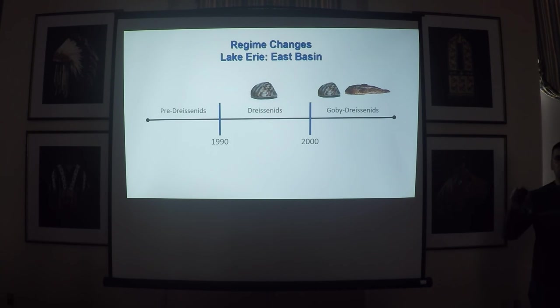This talk isn't just about gobies — it's really a goby-dreissenid talk. In order to do that, we need to go back and give you an idea of Lake Erie in the pre-dreissenid period, which is before 1990; during the dreissenid period — zebra and quagga mussels, basically the decade of the 90s; and then after the goby invasion, around 2000 in the East Basin. Throughout the talk, the dreissenid period and the dreissenid-goby period — 2000 and afterwards — will be recurring themes.